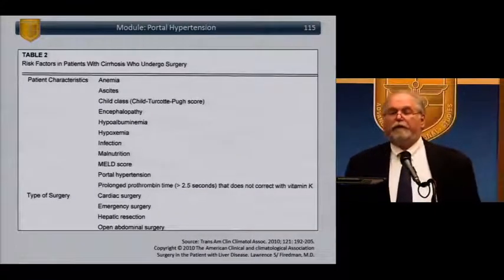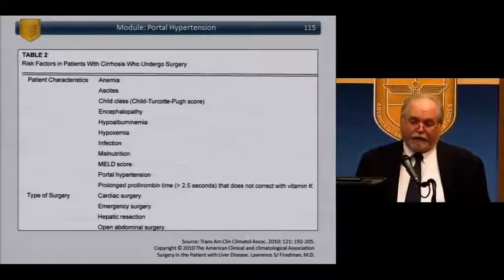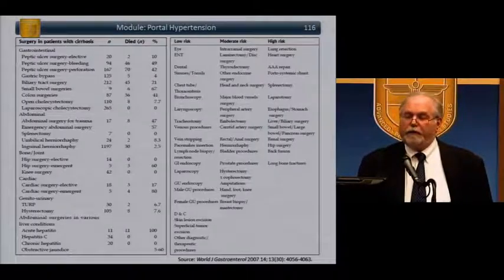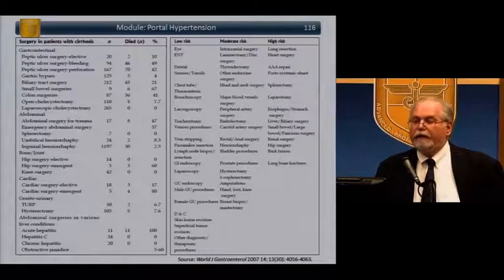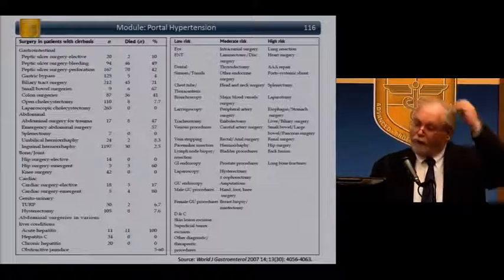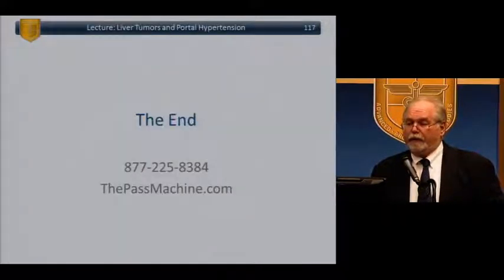Risk factors for cirrhotic patients undergoing surgery: anemia, ascites, Child class, and encephalopathy. High-risk surgery types include cardiac, emergency, liver, and abdominal surgery. Looking at mortality based on portal hypertension status by surgery type: peptic ulcer surgery for bleeding — 50% mortality; small bowel surgery — 67% mortality; colon surgery — 41% mortality in patients with established portal hypertension. That's all I have — happy to answer questions — and we'll take a 10-minute break. Thank you.